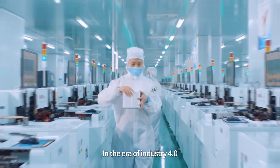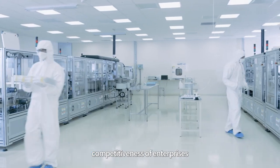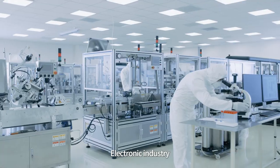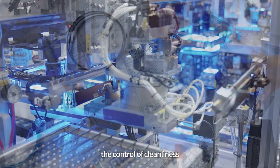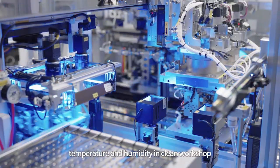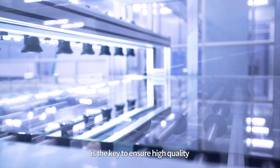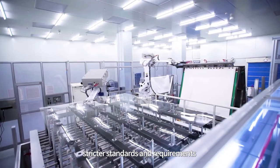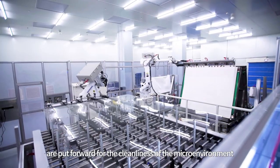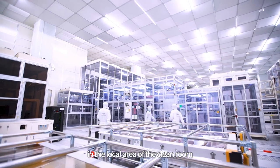In the era of Industry 4.0, product quality has become one of the core competitiveness of enterprise. The electronic industry, as a leading manufacturer of high-precision products, requires strict control of cleanliness, temperature, and humidity in the clean workshop as the key to ensuring high quality and high yield of products. In particular, stricter standards and requirements are put forward for the cleanliness of the microenvironment in the local area of the cleanroom.